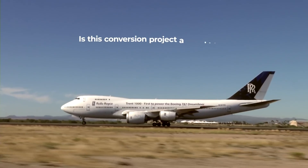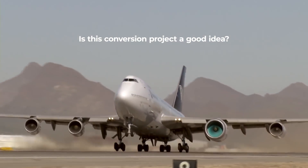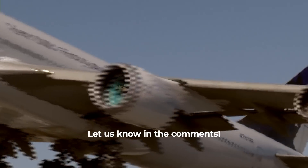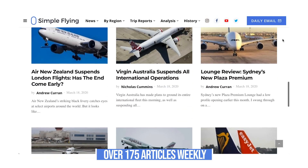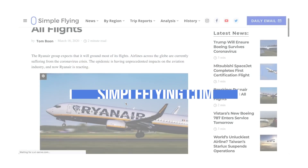What are your thoughts about the Qantas 747 becoming a Rolls-Royce flying testbed? Do you think this is a good move for the engine specialist? Let us know what you think of the project in the comments section. Did you know that we publish over 175 stories every single week on simpleflying.com? Be sure to check the link in the description for more great stories just like this. Thanks for watching and be sure to like and subscribe before you go.